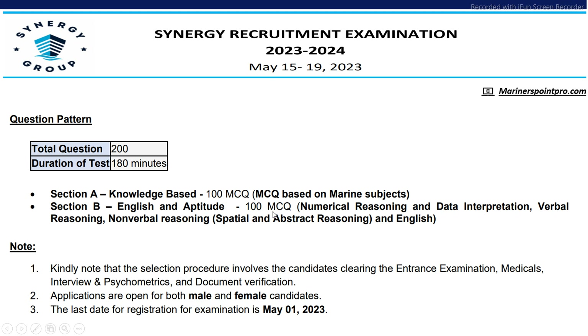In English and aptitude, there will be English questions, numerical reasoning, reasoning, data interpretation, verbal reasoning, and non-verbal reasoning. Non-verbal reasoning will include spatial and abstract reasoning. Both male and female candidates can apply, and the last day to register for this examination is 1st May 2023.